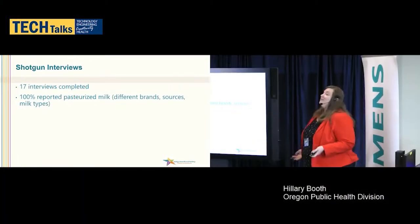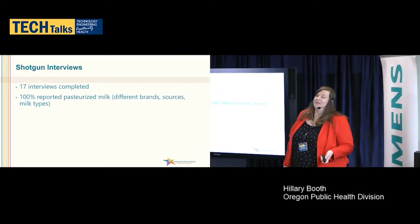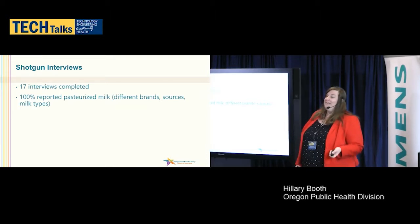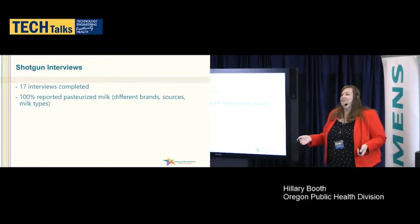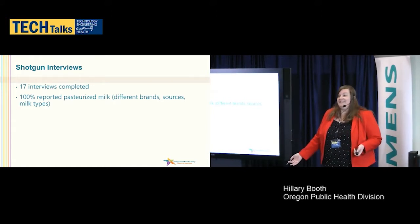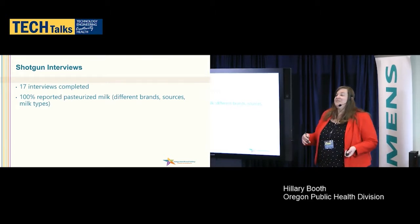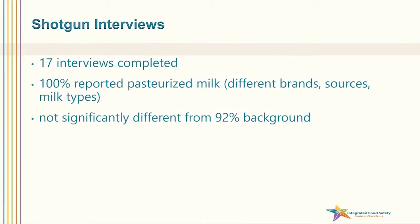What were the results from our shotgun interviews? We completed 17 interviews and 100% of them reported pasteurized milk exposure. The background rate for pasteurized milk exposure is 92% in Oregon, so it wasn't that far off from what you'd expect, but it was still all of our cases reporting it. They had different brands, different sources, and different types of milk like skim or 1%. Nothing else was suggestive as we continued our interviews, and 17 is quite a few cases — a lot of interviews to pull data from.